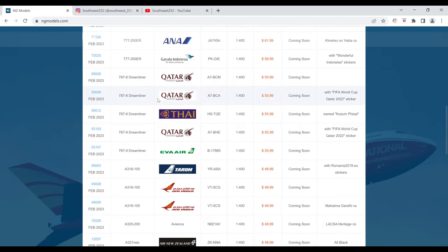Next up, we have another Qatar Airways Boeing 787-8 with the FIFA World Cup Qatar 2022 stickers. The registration is A7-BCA. It is $55.99 and the item number is 59009.